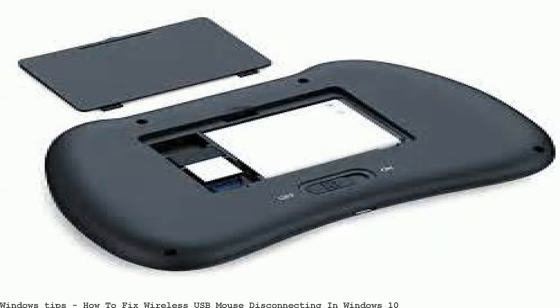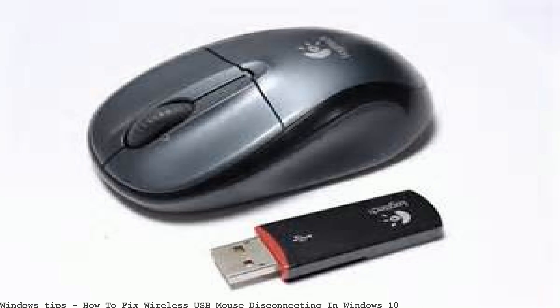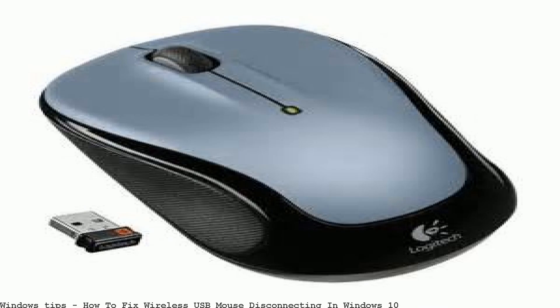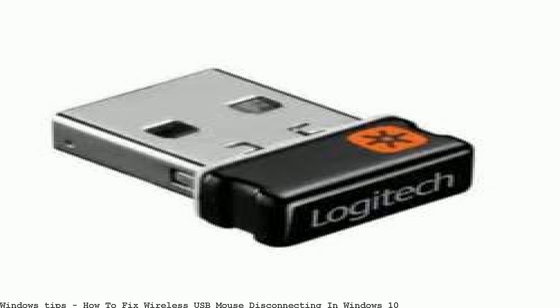My husband prefers to use the USB wireless mouse when borrowing my laptop. Monitor pads range in high quality — some are nice and others aren't. It's not just about having a precision touchpad that can execute gestures. USB mouse keeps disconnecting itself in Windows 10 every now and then. Try this method too.